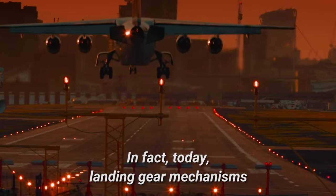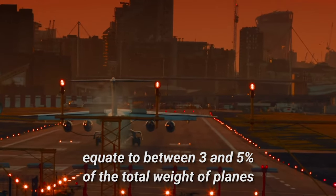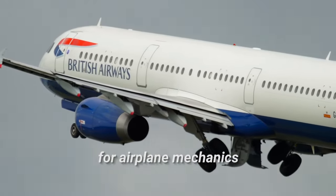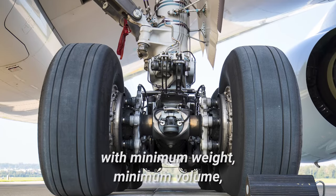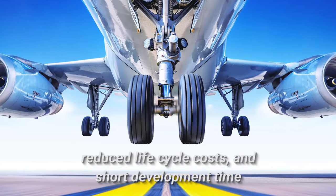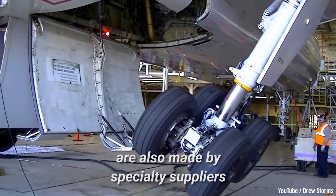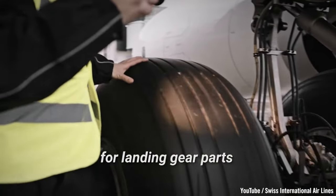In fact, today, landing gear mechanisms equate to between 3 and 5 percent of the total weight of planes, and can also take up a large percentage of the total maintenance time for airplane mechanics. The need to design landing gear with minimum weight, minimum volume, reduced lifecycle costs, and short development time means that most landing gear components are also made by specialty suppliers, due to the complexity and precision needed for landing gear parts.